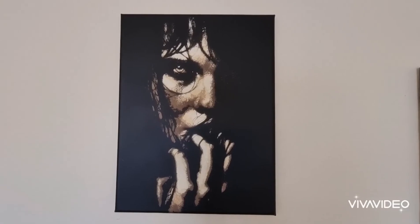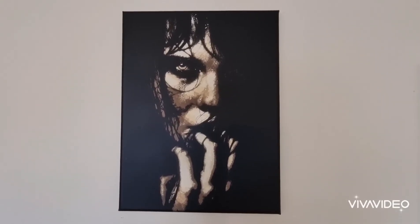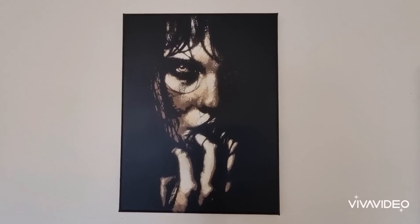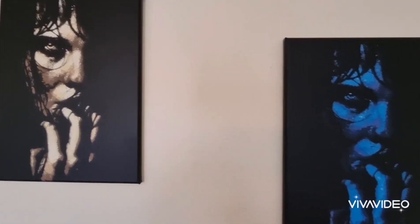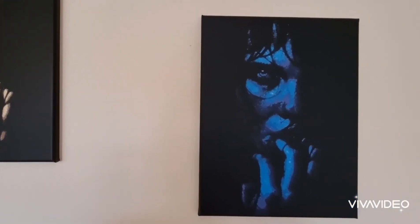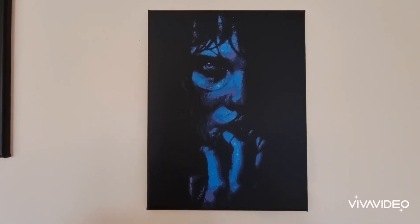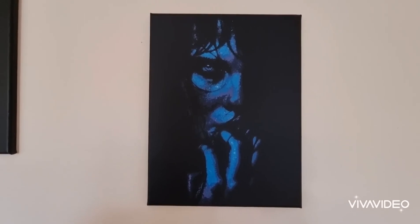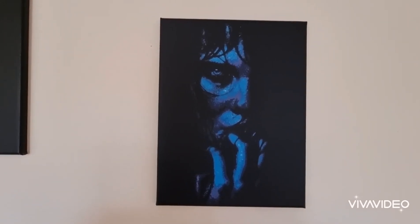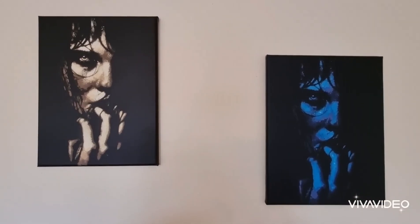So I've got a couple of really nice portraits here. They are both one-off colour schemes, so they're the only ones available in each particular colour. They're 12x16 canvases and, as with most of my work, painted in spray paint using a multi-layered stencil. These ones are really fun to work on and I do like the contrast between the two colour schemes. They are £50 plus postage and packaging within the UK.